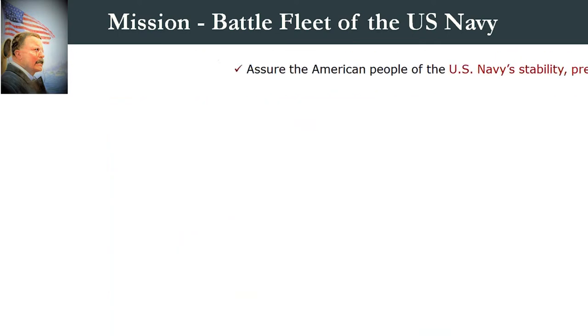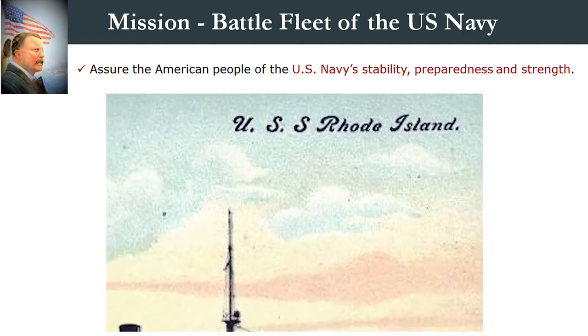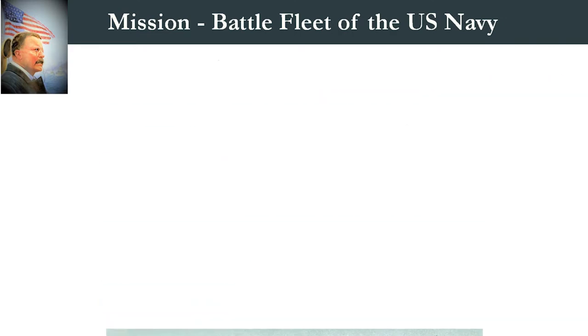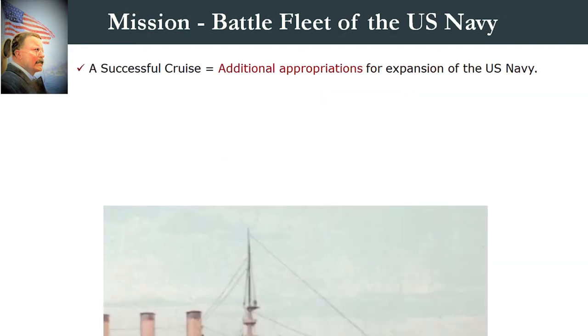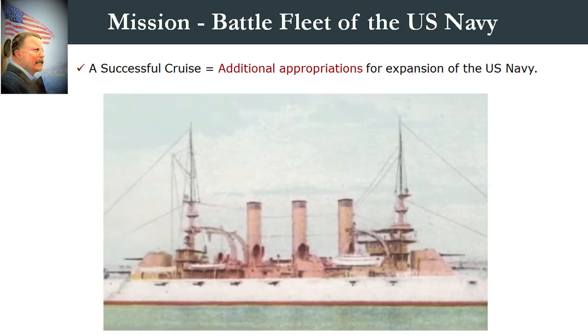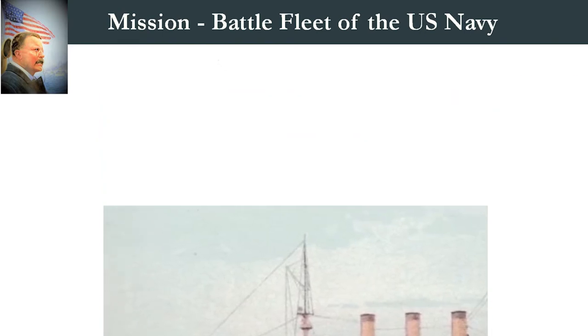Number three, Roosevelt thought that the voyage would assure the American people of the U.S. Navy's stability, preparedness, and strength. And number four, Roosevelt also believed that if the crews were successful, he would receive additional appropriations for more battleships that would help further achieve his naval policies.